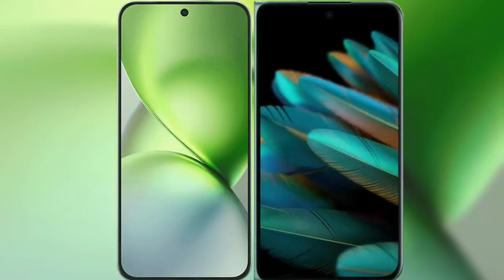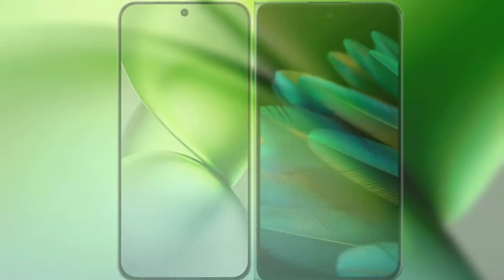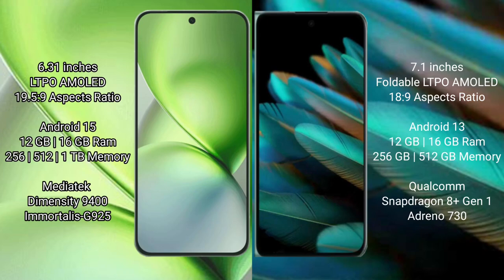I will compare the new Vivo X200 Pro Mini with Oppo Find N2. Vivo X200 Pro Mini has a 6.31-inch LTPO AMOLED display. Oppo Find N2 has a 7.1-inch foldable LTPO AMOLED display.